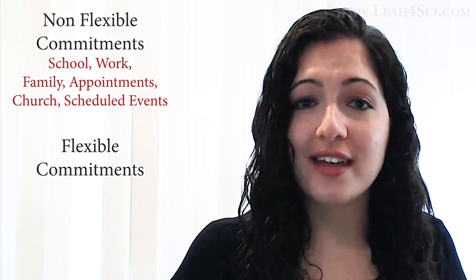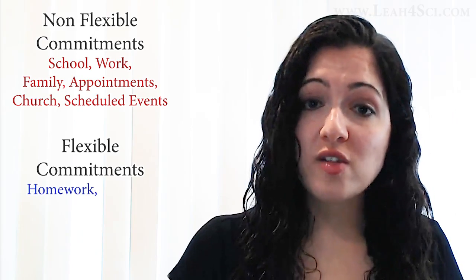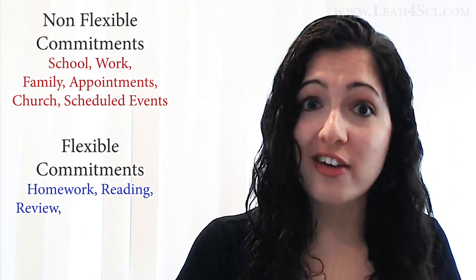For flexible commitments, these are things that have to get done whenever, but they just have to get done. The top priority we're focusing on is homework — reading before class, reviewing after class, doing study problems like Orgo mechanisms, reactions, all that fun stuff, and papers, assignments, anything else that's required for school.